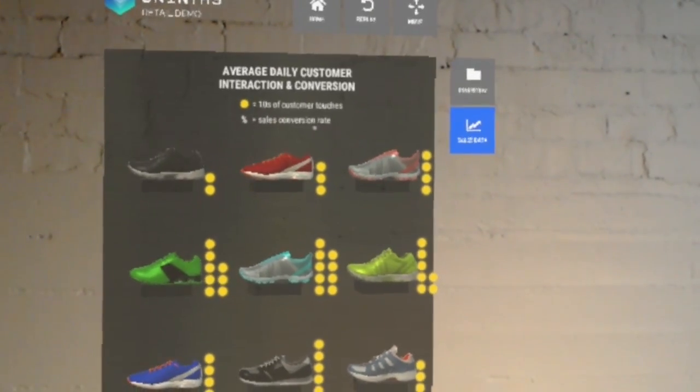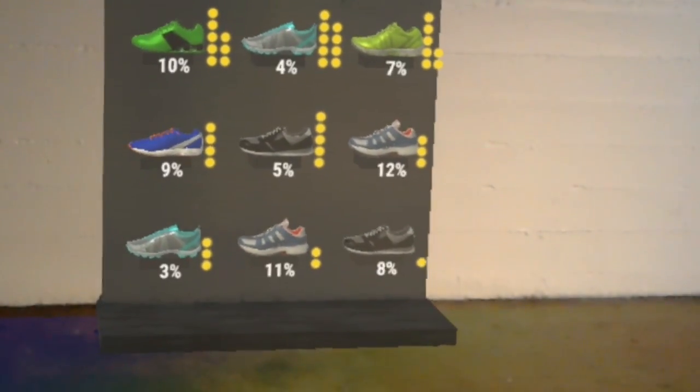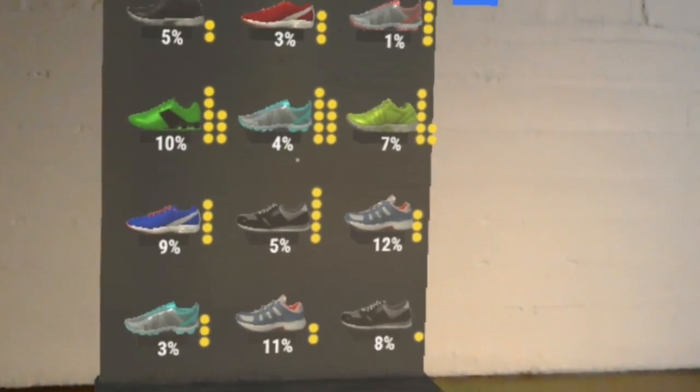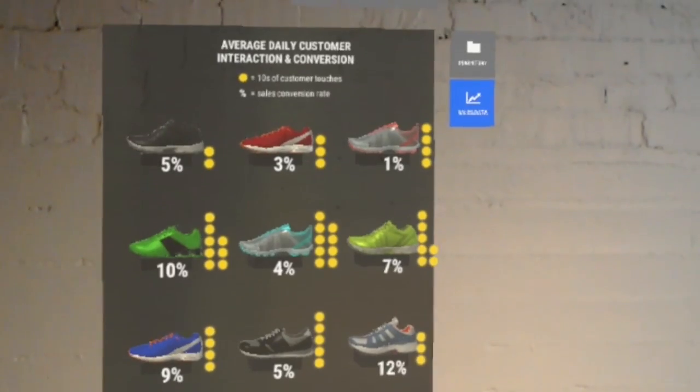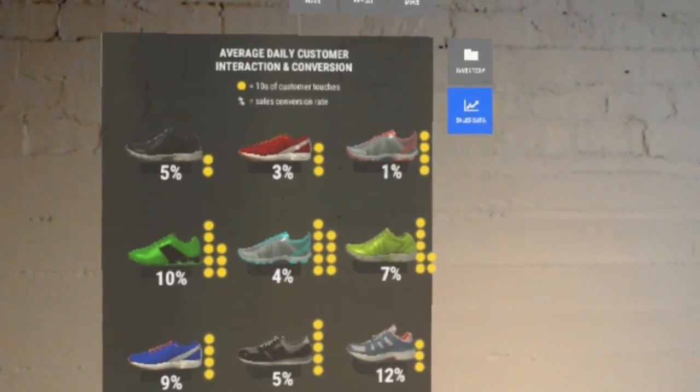In this data visualization, yellow dots represent a count of the average customer touches in a day — in other words, how often the shoe was picked up. The conversion rate represents the percent of those customer touches that convert to a sale. To optimize your planogram design, it's critical to balance sales performance data and adjust to these nuanced buyer behaviors.